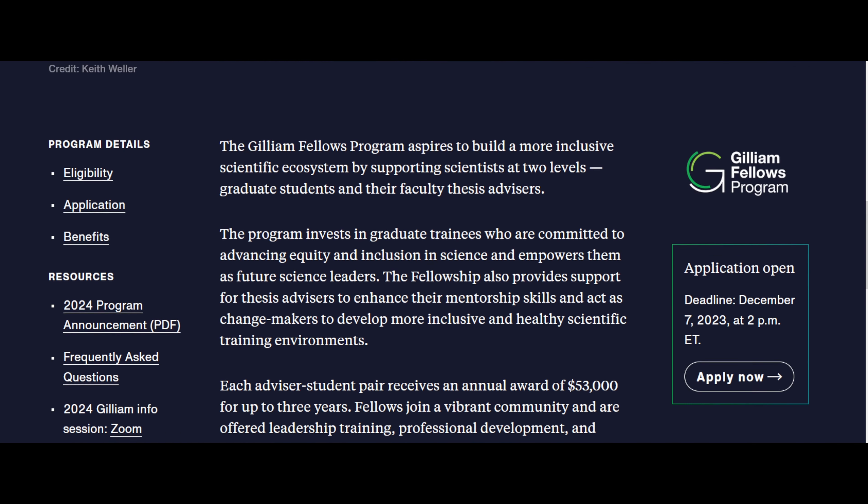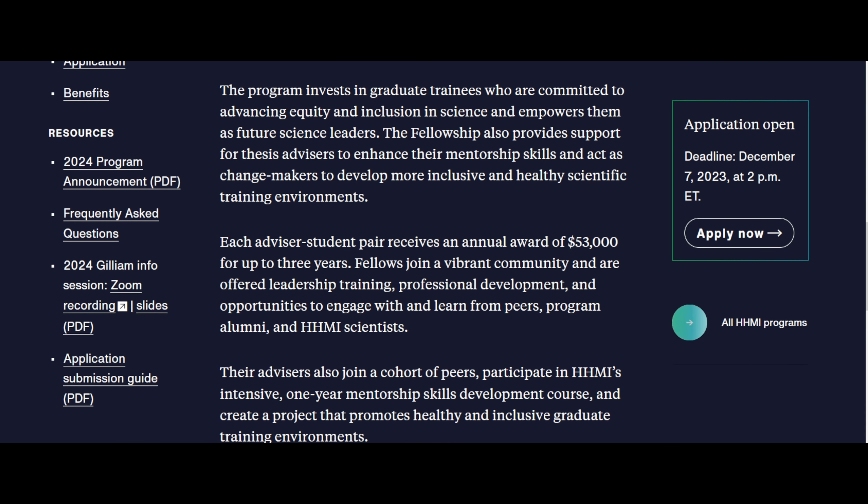There is a 2024 Gilliam Info session consisting of Zoom recordings that go through slides. This was meant for campus representatives, but you should definitely watch it as it goes through every single part — the minutia of the application. It's really good to get a sense of what the admissions committee will be thinking about.